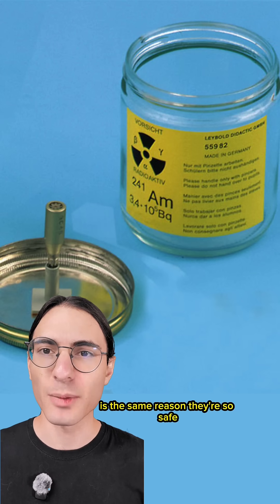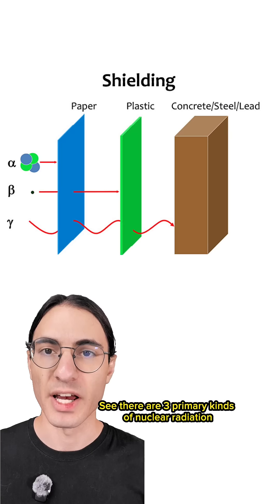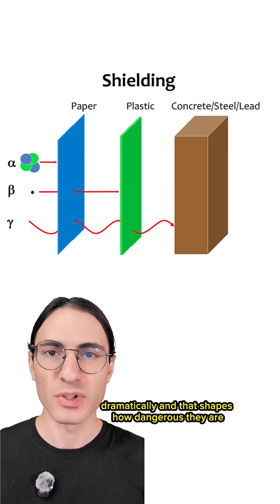The way these smoke detectors work is the same reason they're so safe. Americium-241 is an alpha emitter. There are three primary kinds of nuclear radiation: alpha rays, beta rays, and gamma rays. The ways they interact with the world differ dramatically, and that shapes how dangerous they are.